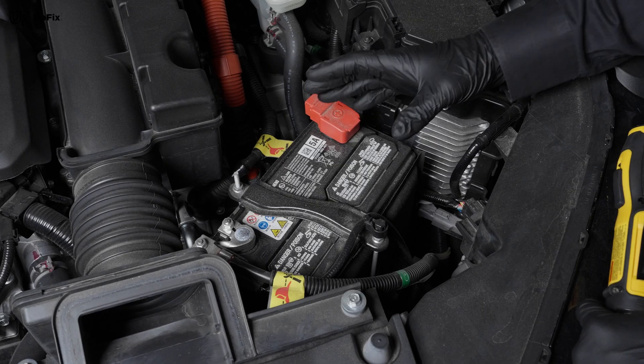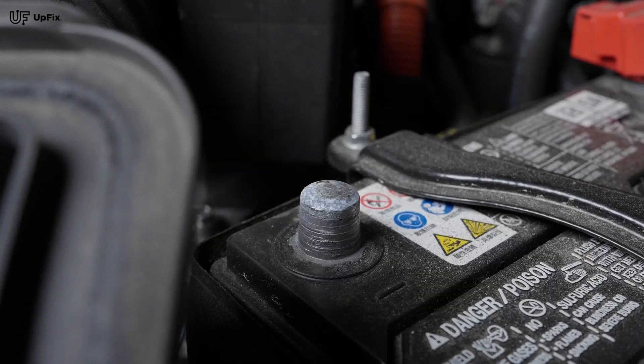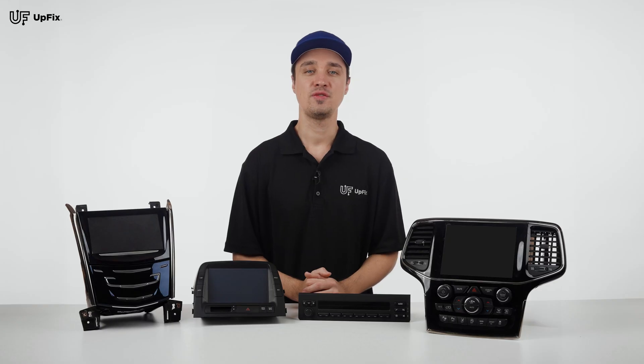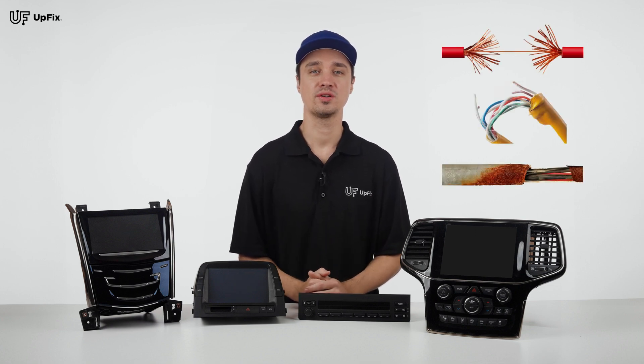If the fuses test well, the next step would be to check the wiring. First, disconnect the negative terminal on the battery so no fuses inadvertently go bad, and then proceed to remove the plug harness from the unit itself. If you see any broken, recessed, or corroded pins, that could be the reason why your display is not working.